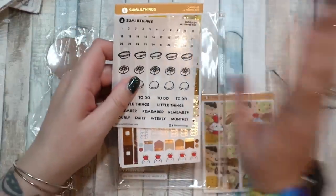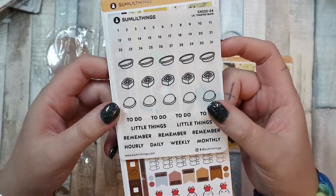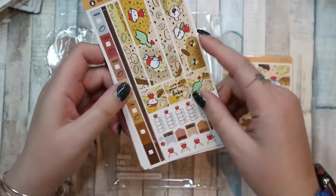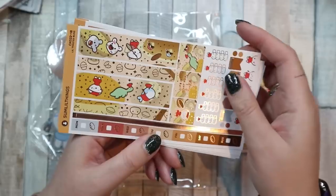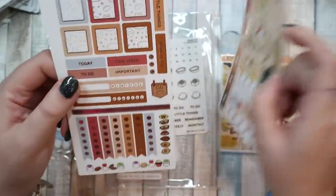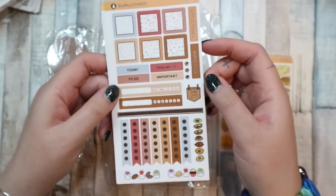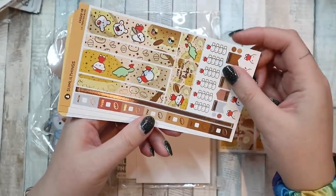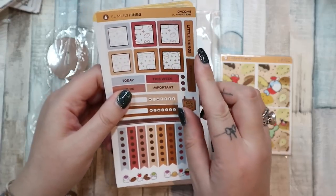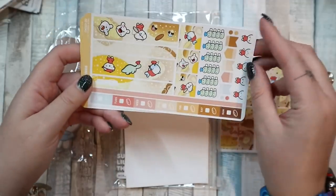I get the Hobonichi kit and the generic sticker kit. Here is the Hobonichi kit — love the little date dots. These sheets are on vinyl and they are foiled, beautifully foiled. I love Nono with the little chef's hat on — that has got to be my favourite thing ever. Some boxes and checklists, again on vinyl and foiled. Another sheet, and then you have the non-foiled.